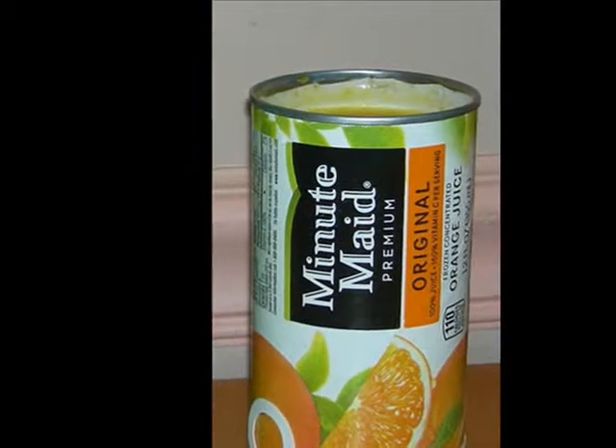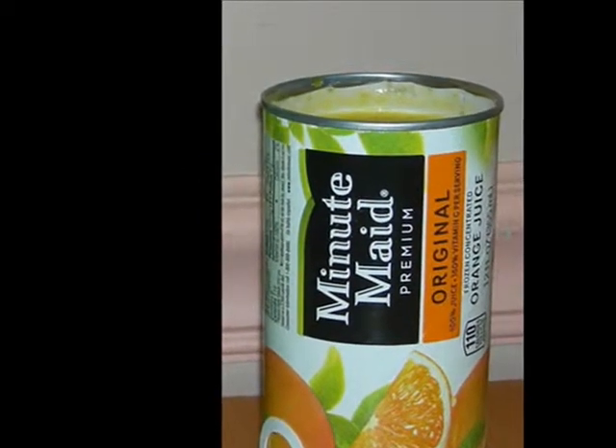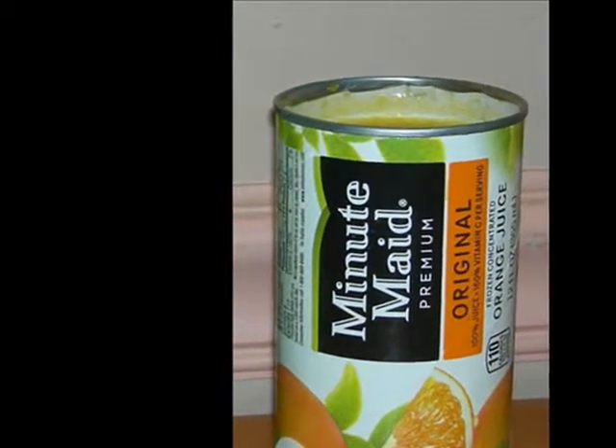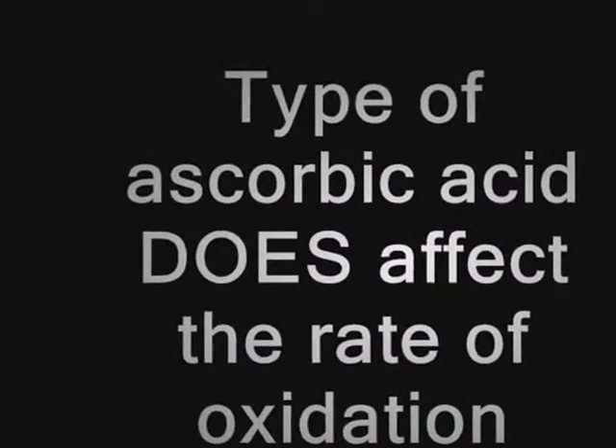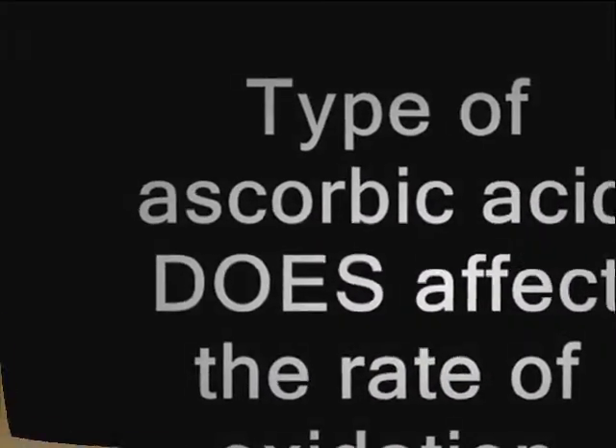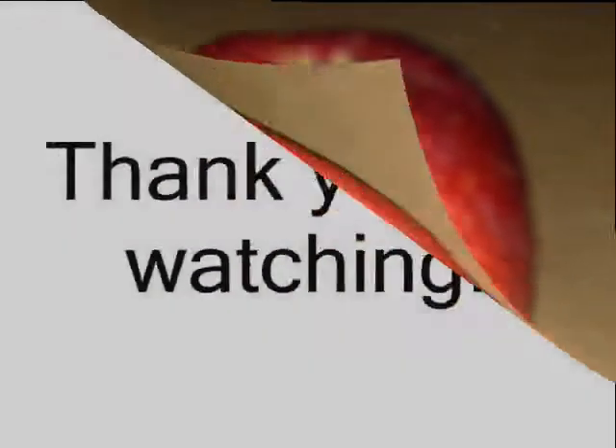In conclusion, the orange juice best put off oxidation because it contained the highest amount of vitamin C. The type of ascorbic acid does affect the rate of oxidation on an apple slice. Lastly, this experiment is important to society because it helps elongate the time a fresh apple can be relished.